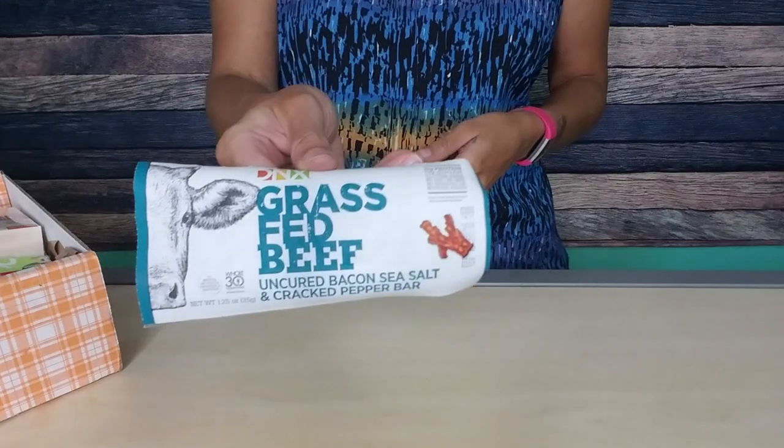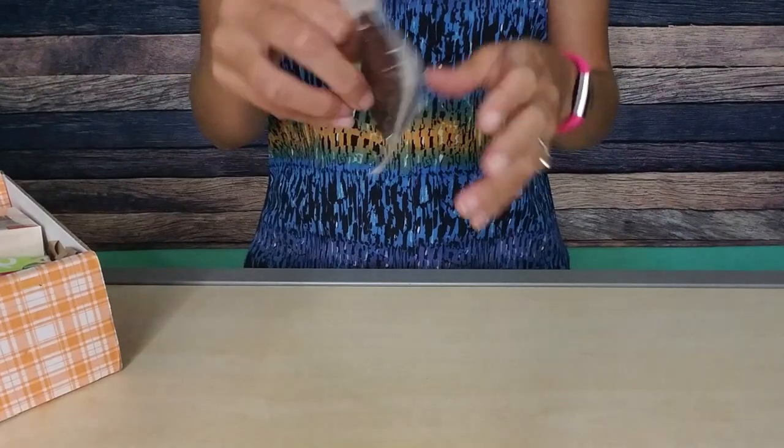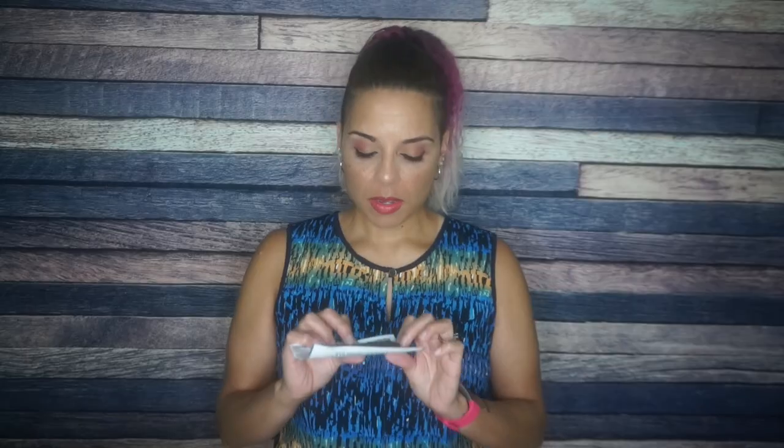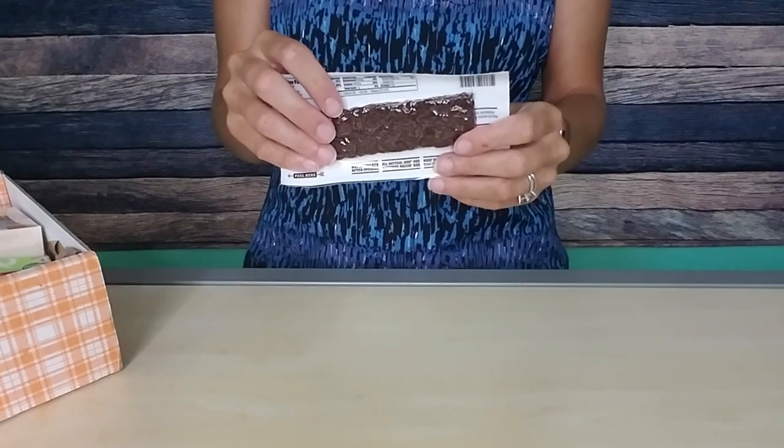This is the uncured bacon and sea salt and cracked pepper bar. That looks delicious. I hate meat sticks, but I don't really mind meat bars. If it's tough and chewy like this, I don't really mind it. Serving size is one bar: 10 grams of fat, one carb, one fiber — so that's zero net carbs — 11 grams of protein. Grass-fed beef, uncured bacon, no nitrates or nitrites added except for those naturally occurring. I see jalapeño chili peppers in there, so that's going to be good. We will be trying this on Smash the Crate.